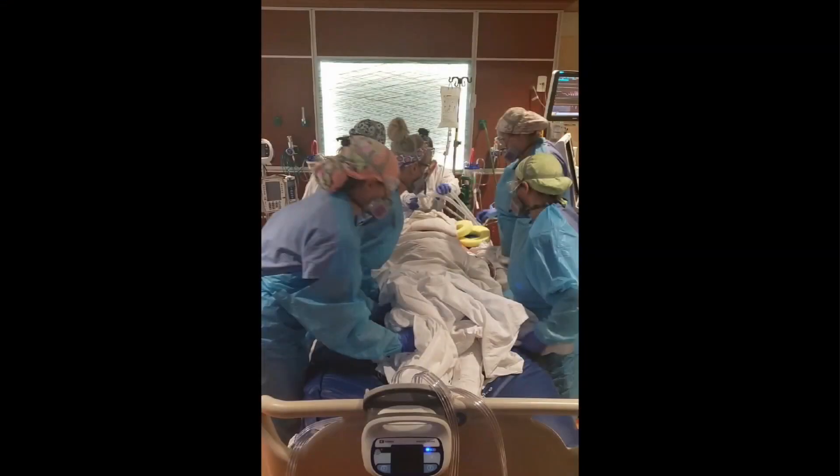DuPage Medical Group's Dr. Ravi Nemavant says patients can be placed in the proning position up to 16 hours a day, depending on how sick they are.